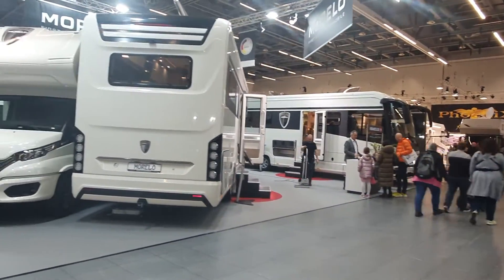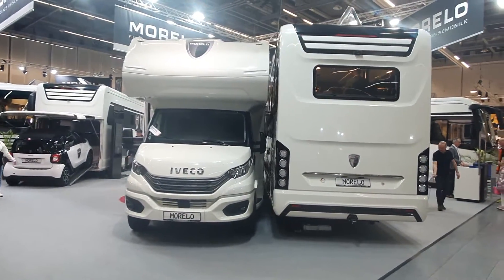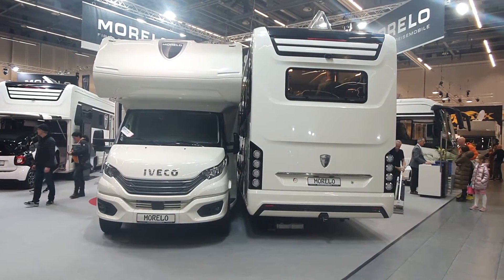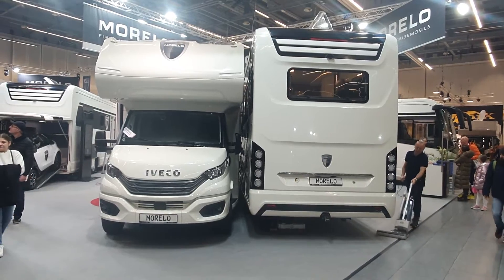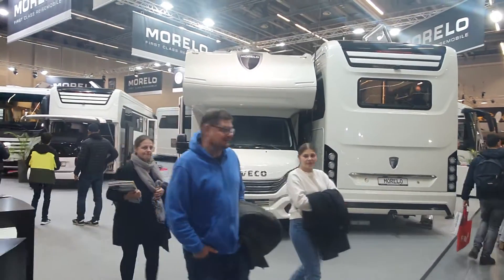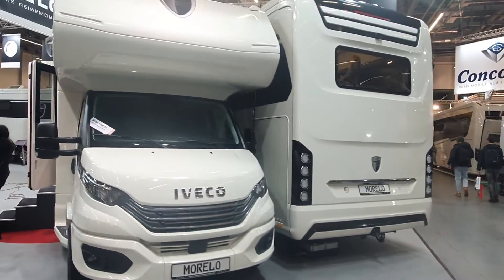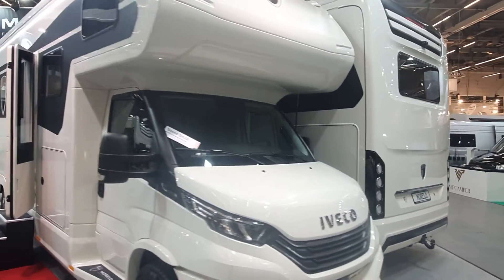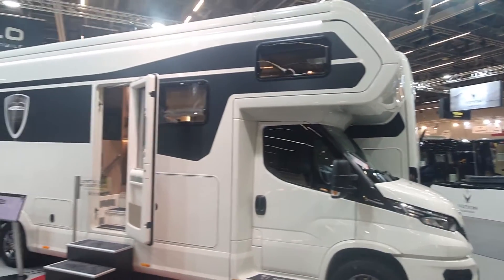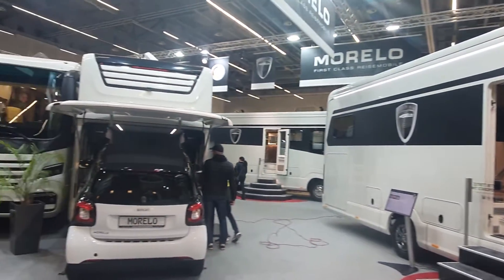Here we have Morello, which makes very luxurious vehicles. This one appears to be brand new — you see some older Morellos with the cab-over layout, but this is the first new one for some time. It's on an Iveco basis, which is what it looks like. You'll need to see the inside in a different video. Some of these vehicles have a garage where you can fit a car.